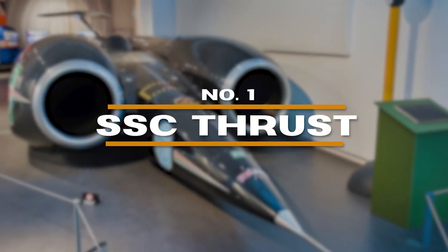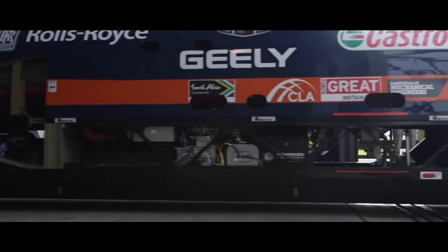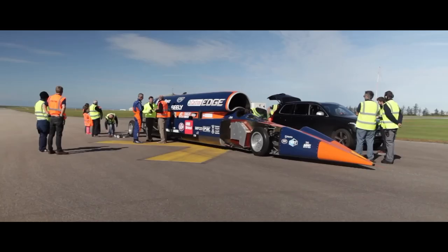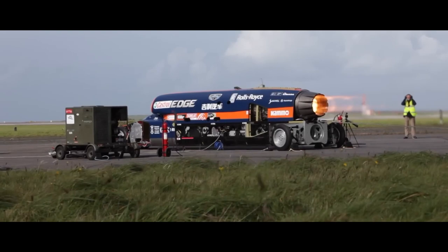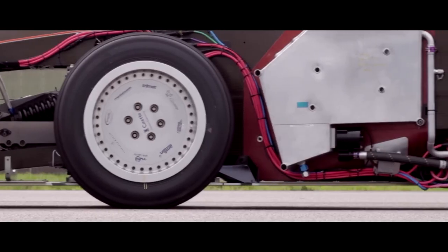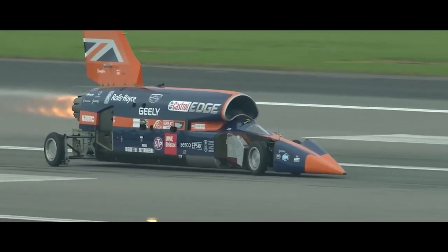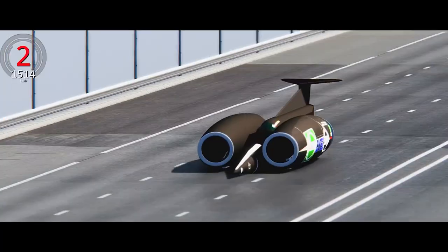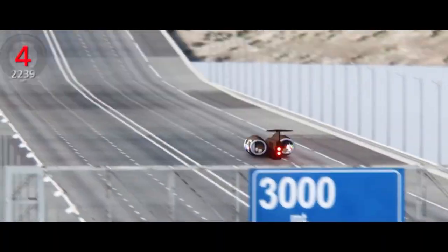Number 1: SSE Thrust. The SSE Thrust redefined the limits of land-based speed. This jet-propelled behemoth shattered the sound barrier on land in 1997, reaching a blistering 763 miles per hour in the Black Rock Desert. Powered by two Rolls-Royce Bay turbofan engines — the same used in Phantom Fighter jets — the thrust generated an astonishing amount of power. The engineering challenges were massive: stability at supersonic speeds, the sheer strain on materials, and keeping this wheeled rocket on the ground.